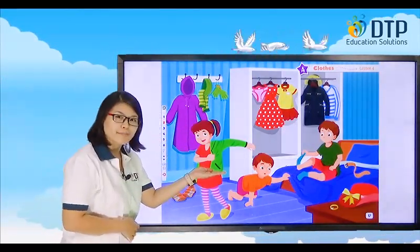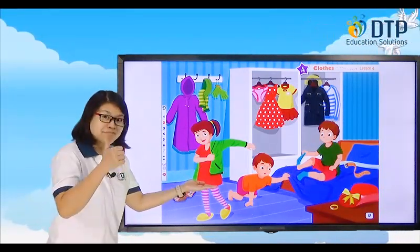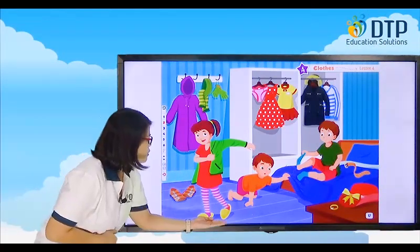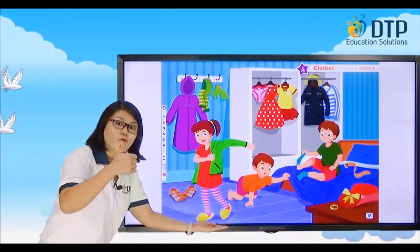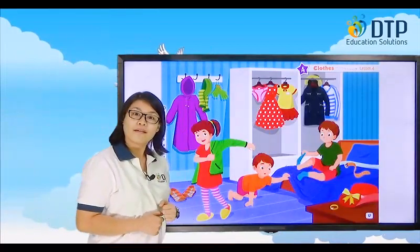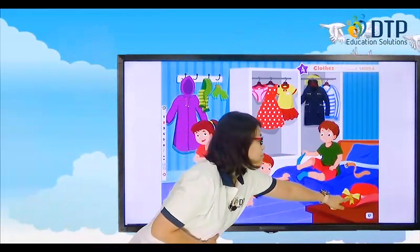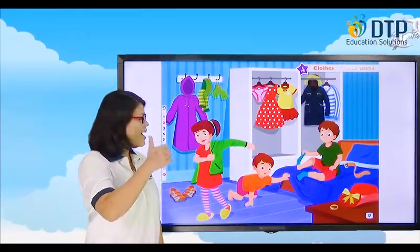What is she wearing? Jacket. This one? Shirt. These? Slippers. How about this one? Belt. This one? That's a hat.